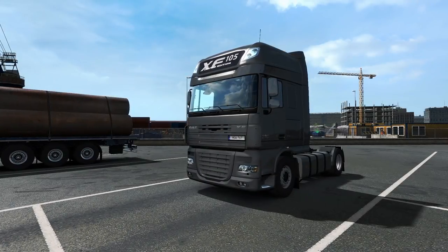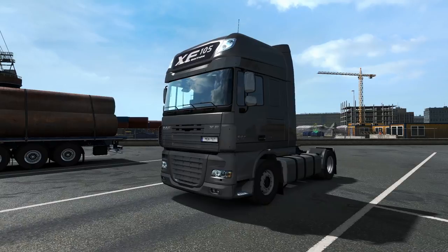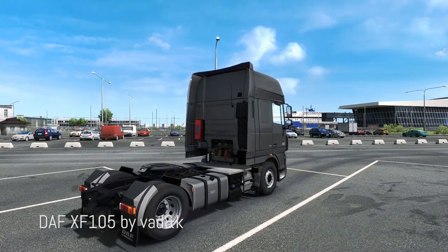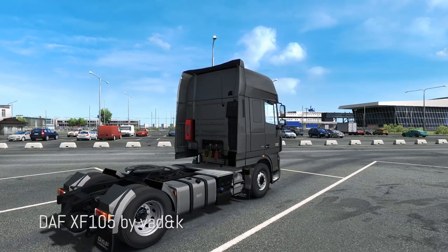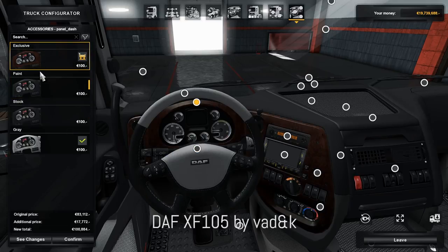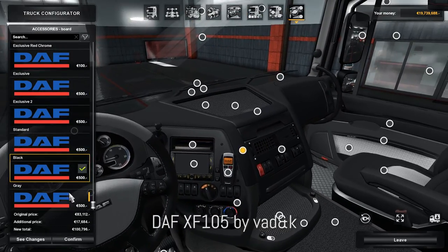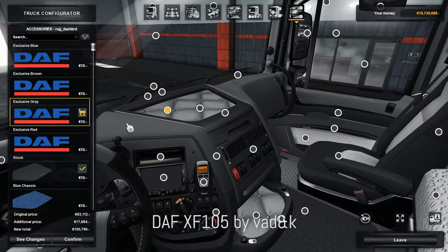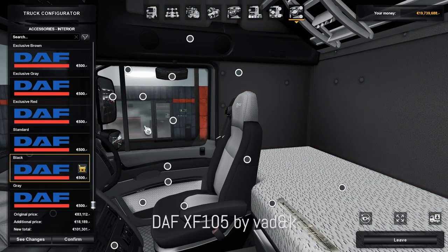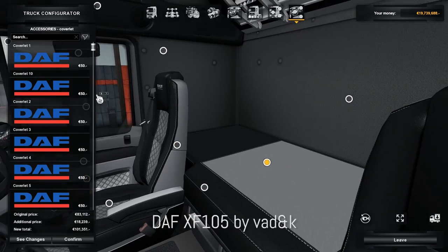Most of the mods this month are updates for well-known mods that deserve a spot on the video. This is the DAF XF 105 mod made by VAD&K, version 6.3. The latest update includes optimization for the 1.33 patch, new customization updates, reworks and bug fixes. This is probably the best DAF XF 105 mod for the game — the European interiors are completely remade, many new parts have been added, textures upgraded, and the exterior model is remade as well. It supports DLCs like the DAF tuning pack and cabin accessories, with substantially better customization than the base game truck.